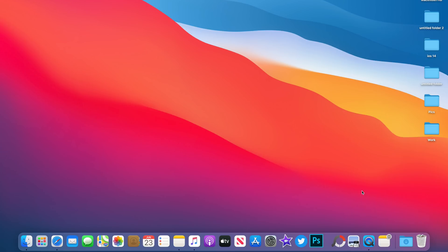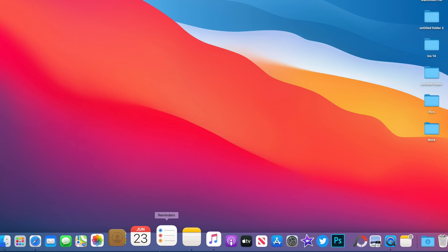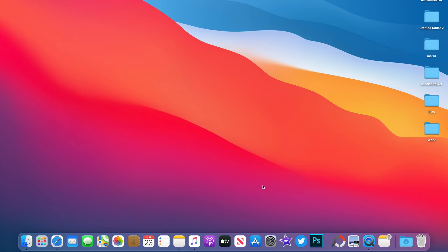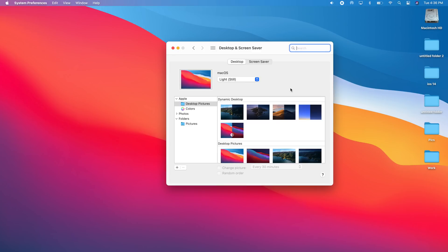Another thing you'll notice right away once you install macOS 11 are the new redesigned icons. They look just like the ones on iPhone — squared icons that are all the same size and shape. There's also a redesigned Dock with a translucent look and rounded corners all around. Handoff has moved to the right side of the Dock; it used to be on the left, so now the Handoff icon will appear on the right.